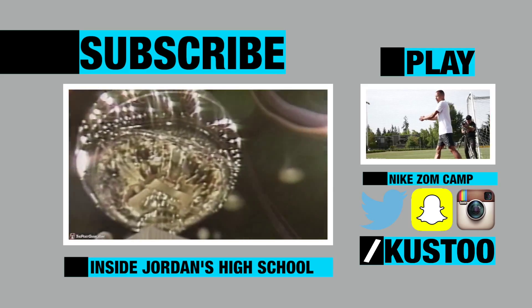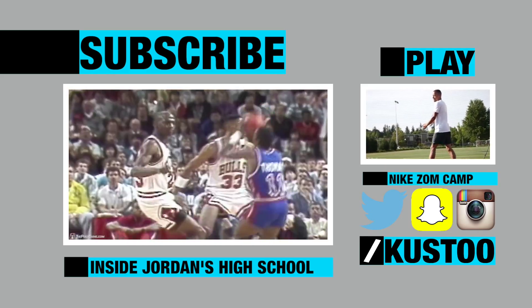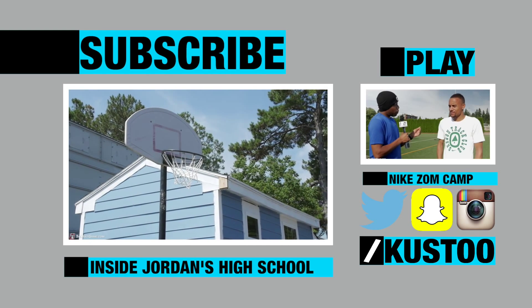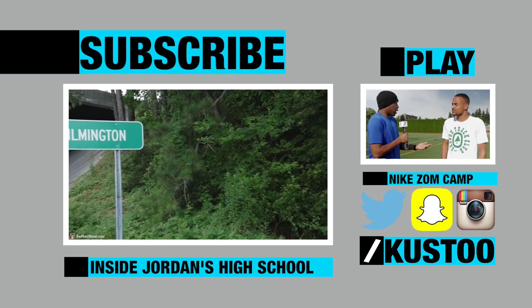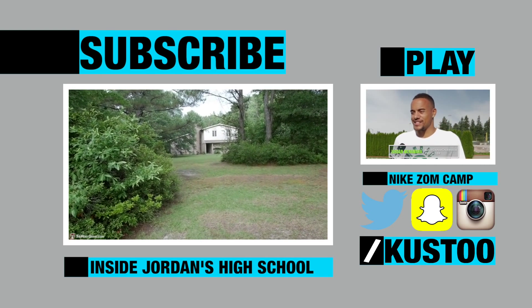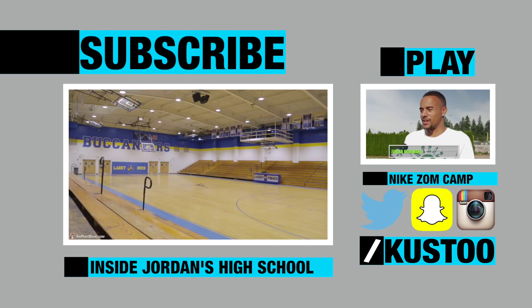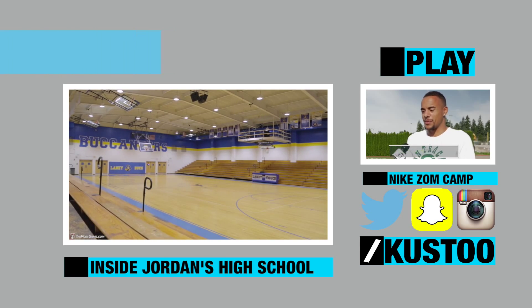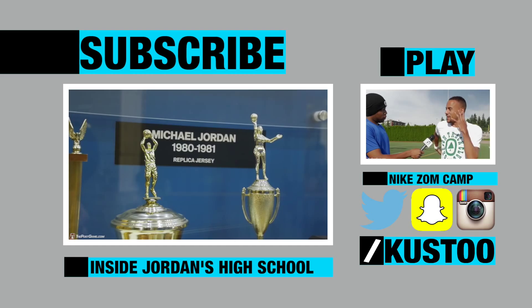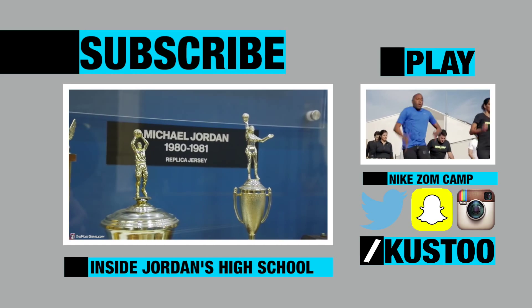We know about the awards. We know about the wins. And we know about the championships. But not many know where it started. This is Wilmington, North Carolina, where his story began. He honed his skills at this house and started making a name for himself at this gym. This is Laney High School, where you can say the story of Michael Jordan started to take flight.